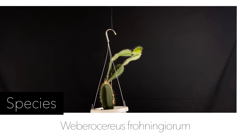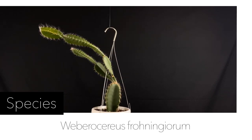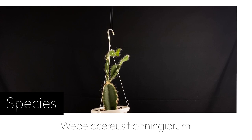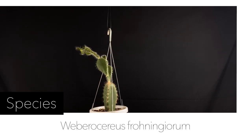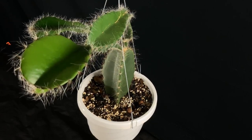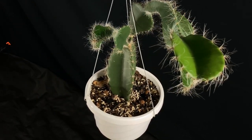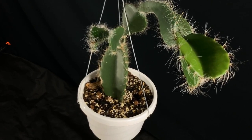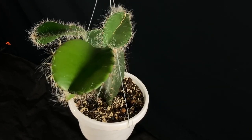I obtained a cutting of this plant on September 9th, 2018. I was shopping for epiphyllum hybrids and found a source with a few hybrids I thought were interesting. The source also had a cutting of froninjorum for sale. I googled it and there was just something about it. I didn't know if it was a desert cactus or what because I didn't really do any research at the time. I literally knew nothing about it.